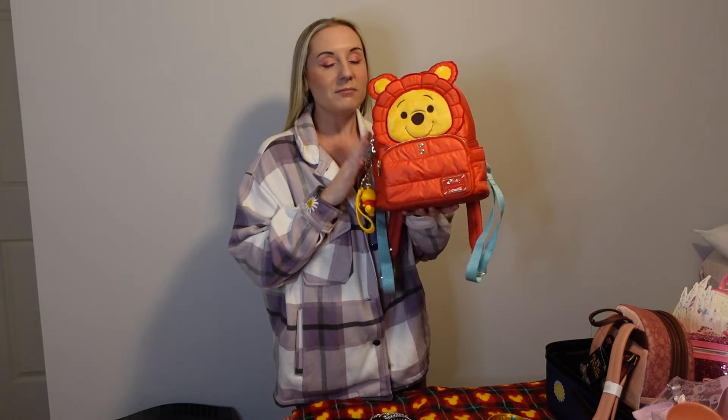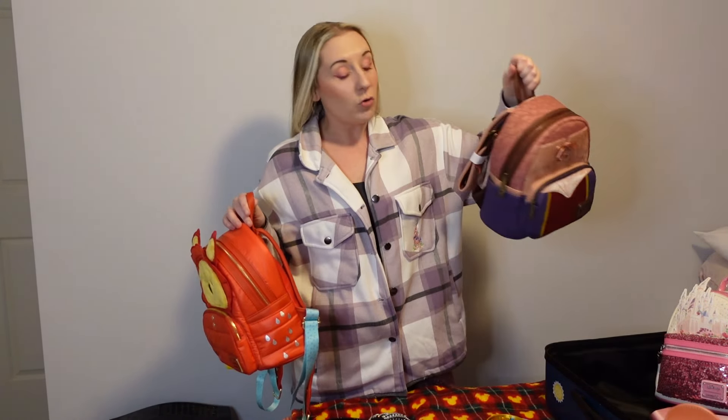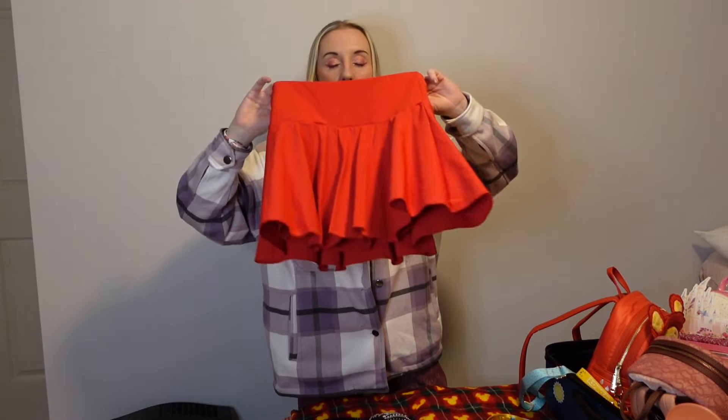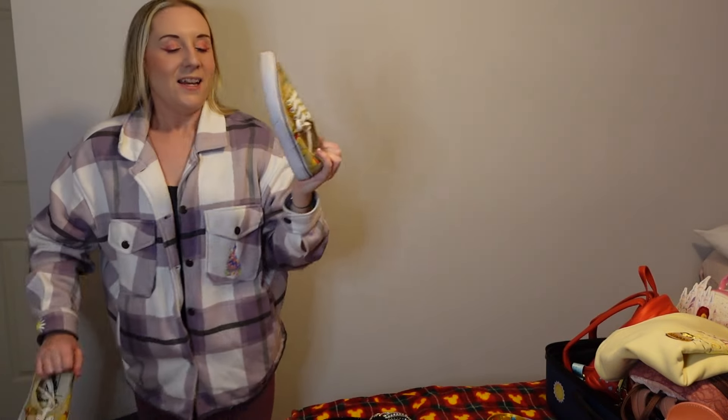Next up, my most adorable bound: Pooh Bear! I'll be Pooh Bear, Mum will be Tigger, and Megan will be Piglet — a group Disney bound. Pooh Bear Loungefly and Pooh Bear ears, detagging now. Pooh Bear has a red jumper, but I've inverted it — red skort, with a honey-yellow sweatshirt that says 'You Are Braver Than You Believe.' And I have Pooh Bear Vans — Pooh Bear's getting his own shoes!